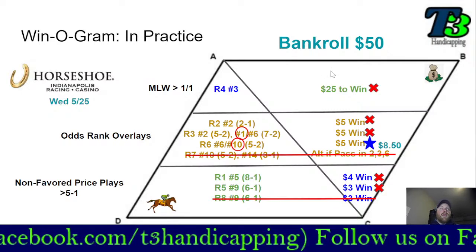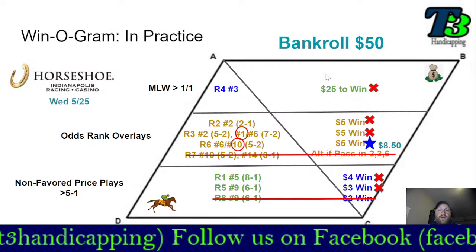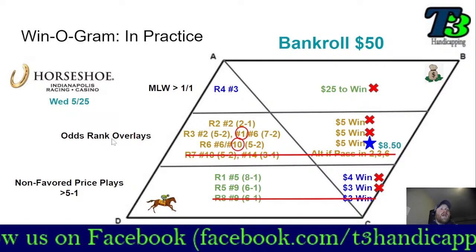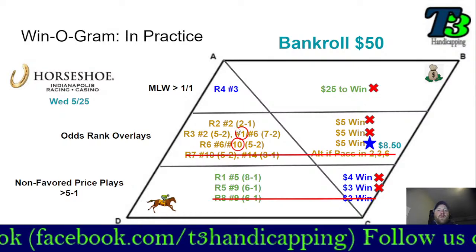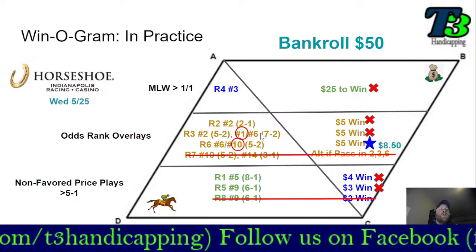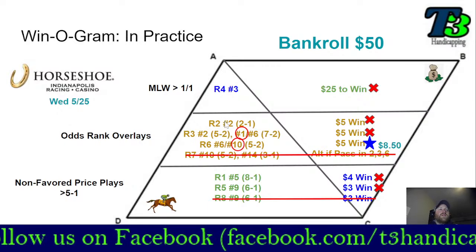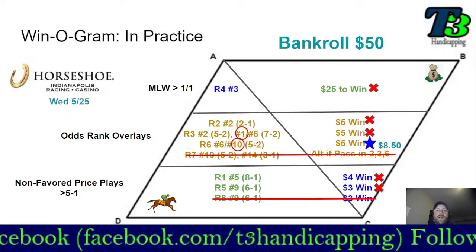This is a daily bankroll, not a total bankroll, just to be clear. If you only have $50 to spend on the horses, this is probably still too big — you only want to be using a small percentage of your bankroll on a daily basis. In this situation I looked at odds-rank overlays. For race two it was just the number two horse. For race three it was the number two if he went off higher than five to two, or the one or the six at seven to two. How you pick these winners is really up to you — this is a betting video, not a handicapping video.